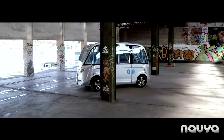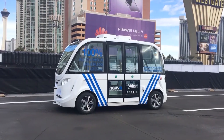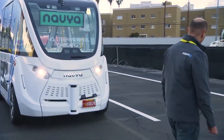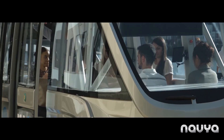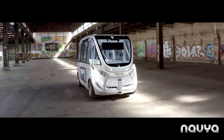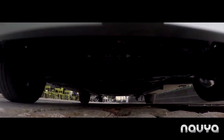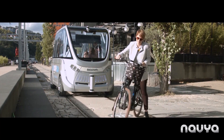Navia Arma is an autonomous electric shuttle designed and manufactured by the French company Navia. It is a driverless vehicle that operates using advanced sensor technologies and artificial intelligence algorithms, specifically designed for urban environments. The Navia Arma can accommodate up to 15 passengers and is equipped with various sensors, including LIDAR, cameras, and GPS, to perceive its surroundings and navigate safely. It utilizes advanced algorithms for real-time decisions regarding route planning, obstacle avoidance, and passenger safety, primarily serving campuses, business parks, and city centers.